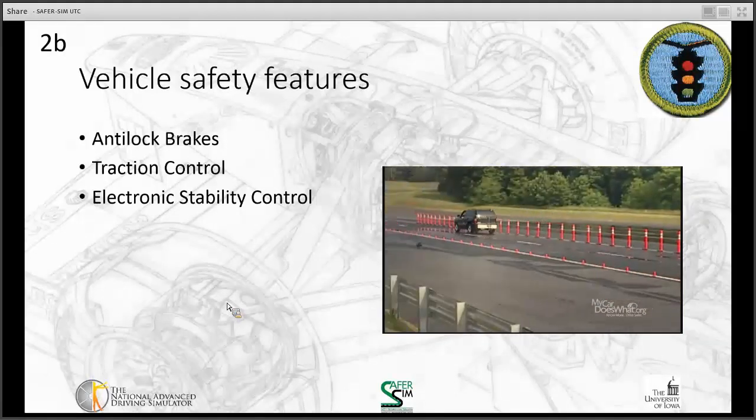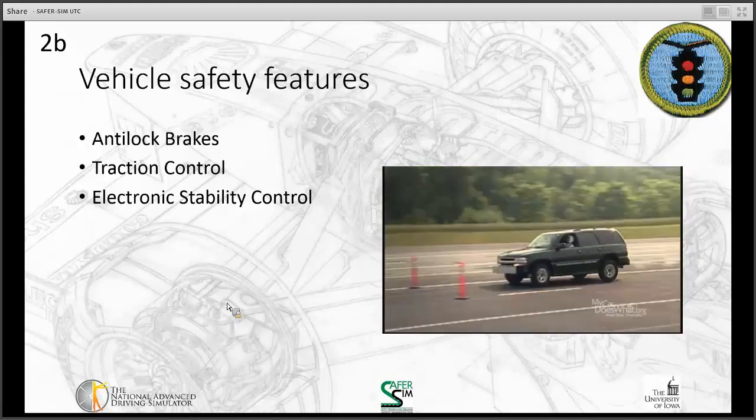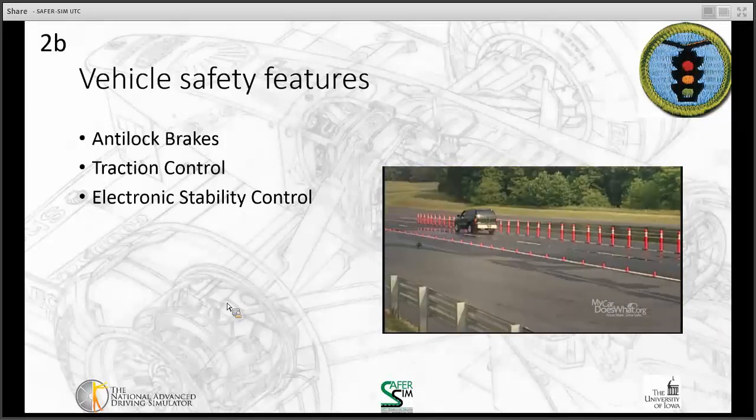How does ESC work? ESC constantly analyzes your car's steering, wheels, and direction. If it senses your car is beginning to spin or rotate, ESC takes control of one or more wheels to quickly stabilize your car before you might lose control. In milliseconds, it adjusts braking and the throttle to stabilize your car and return it to your intended path.